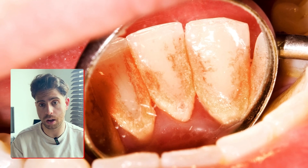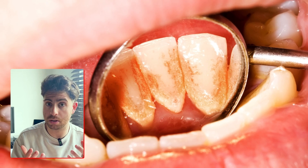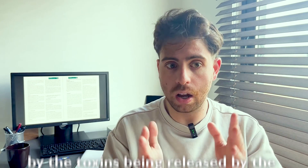Tartar cannot be removed at home by yourself — that needs a professional cleaning. Tartar builds up most often around the gum line, behind the lower front teeth, and in hard-to-reach areas between the molars. And then your gums start reacting — not because of the plaque itself, but because of the toxins being released by the bacteria in the plaque.